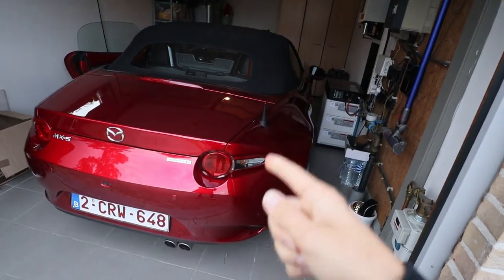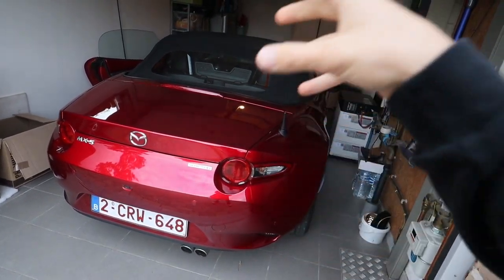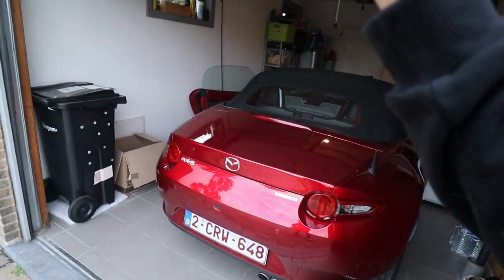Good morning ladies and gentlemen and welcome back to another video. Today is cars and coffee time. We take my MX-5 to a friend of mine, then we pick up his special car and drive towards the cars and coffee. But first, cold start up baby.